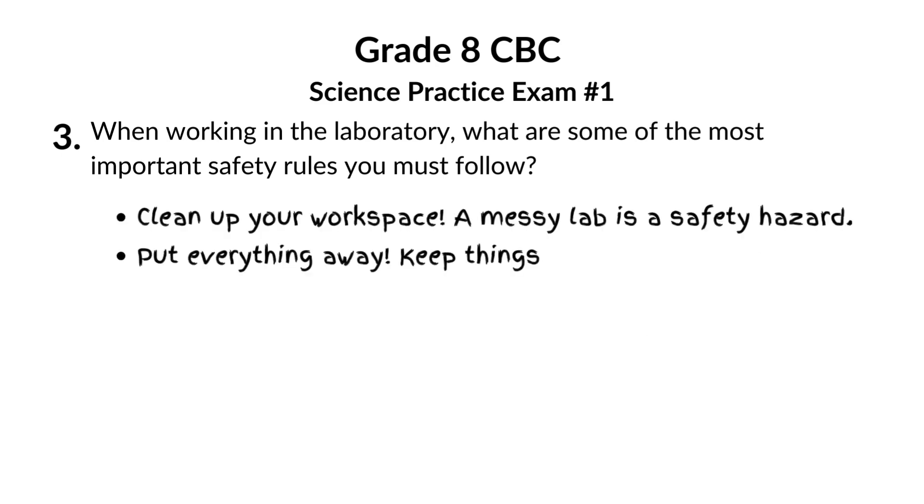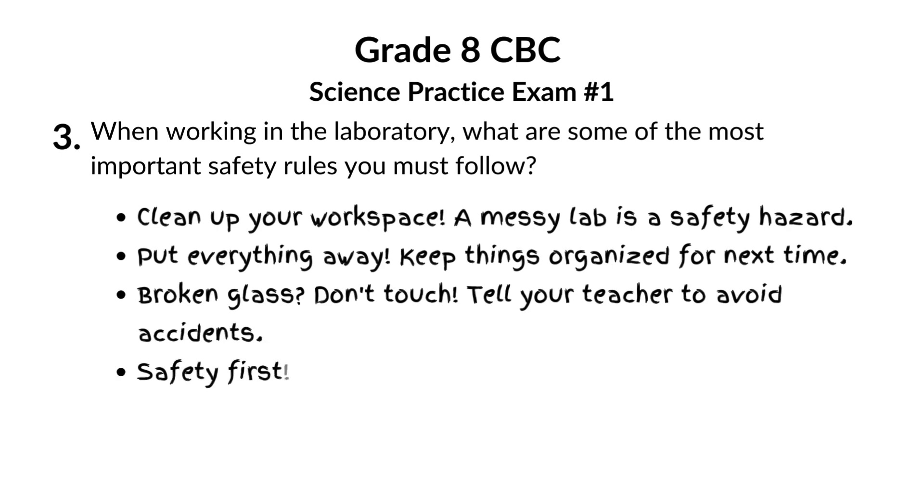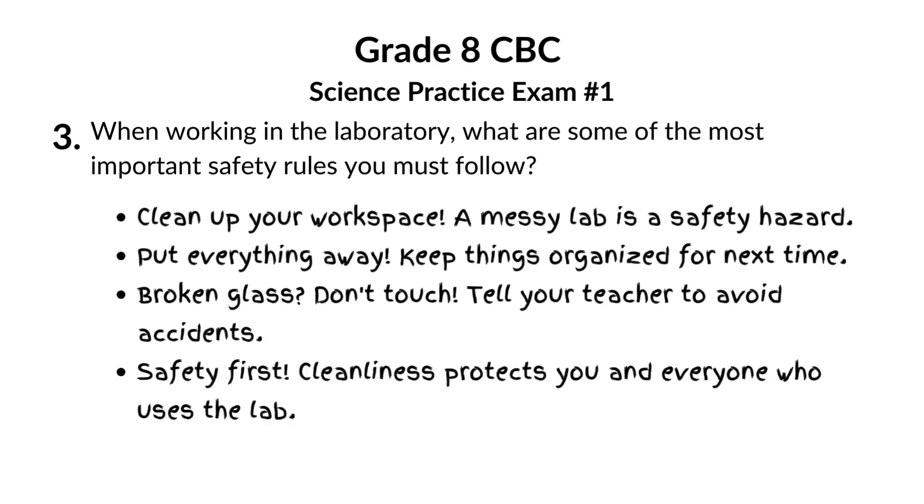A messy lab is a dangerous lab. Clean up, put stuff away. And broken glass? Don't touch — tell your teacher. It's about your safety and everyone who uses the lab after you.